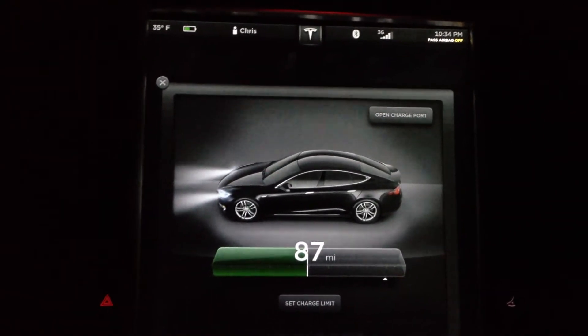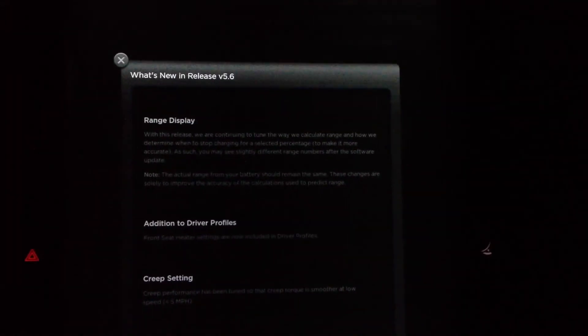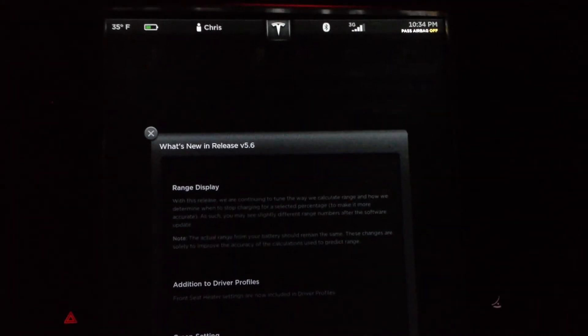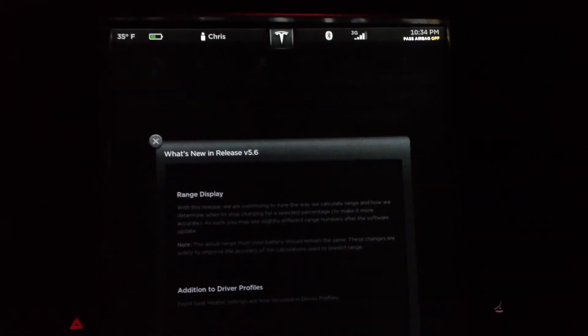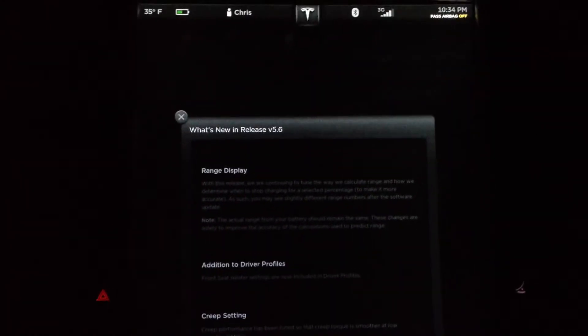Also in the release notes, there was a change to the range display: 'With this release we are continuing to tune the way we calculate range and how we determine when to stop charging for a selected percentage to make it more accurate. As such, you may see slightly different range numbers after the software update. Note: the actual range from your battery should remain the same — these changes are solely to improve accuracy of the calculations used to predict range.'